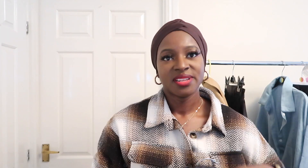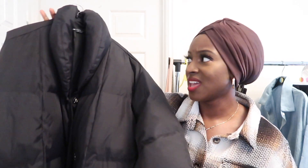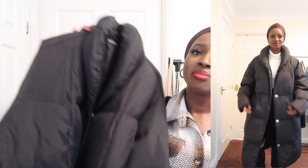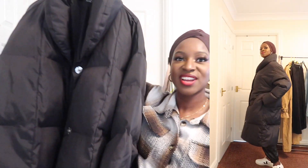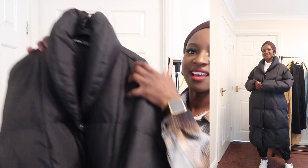Oh my days, this next piece — when I tried it on I was just like, oh you've got to be kidding me. It's this puffer coat, which is the most amazing quality puffer coat ever. This could easily be from Zara — the material is so nice, really padded. It's got a really high-necked padded collar and button fastening all the way down. Just incredible quality.